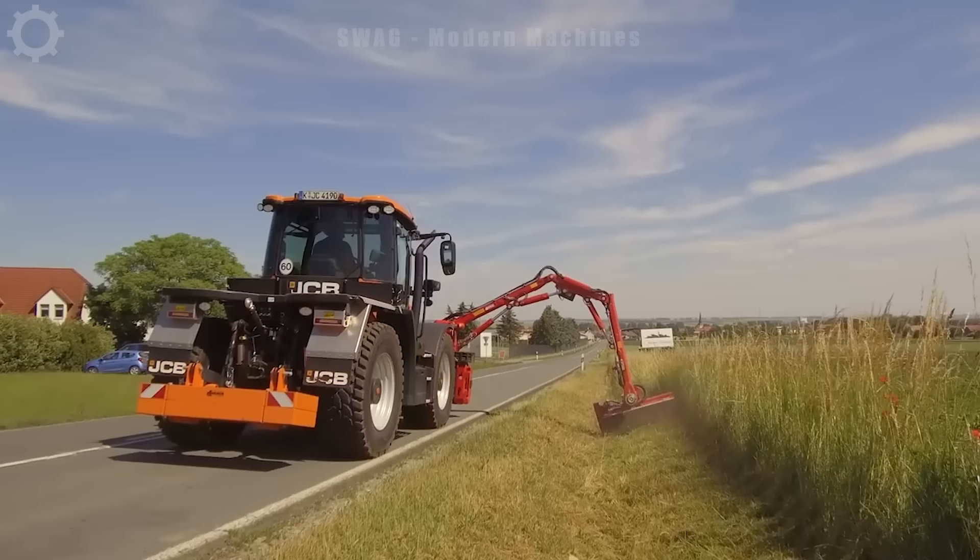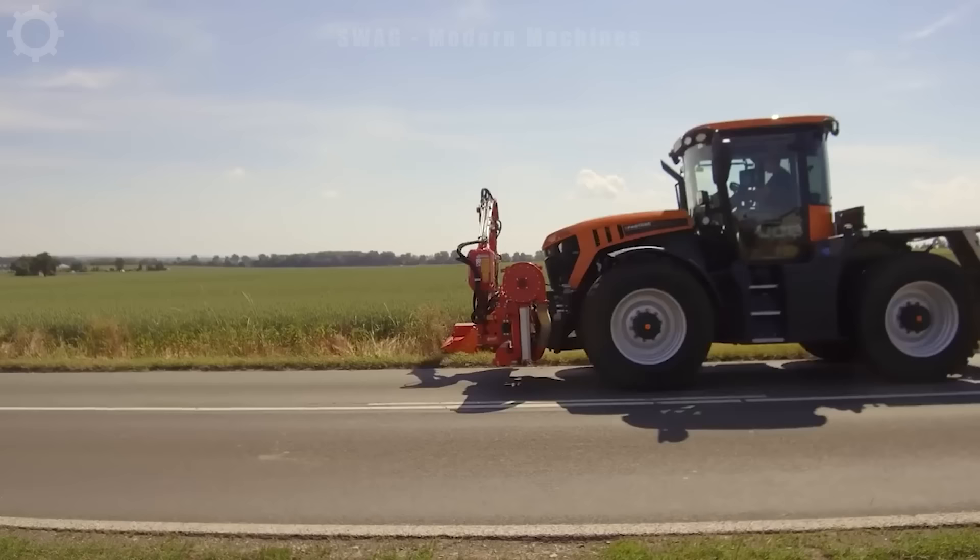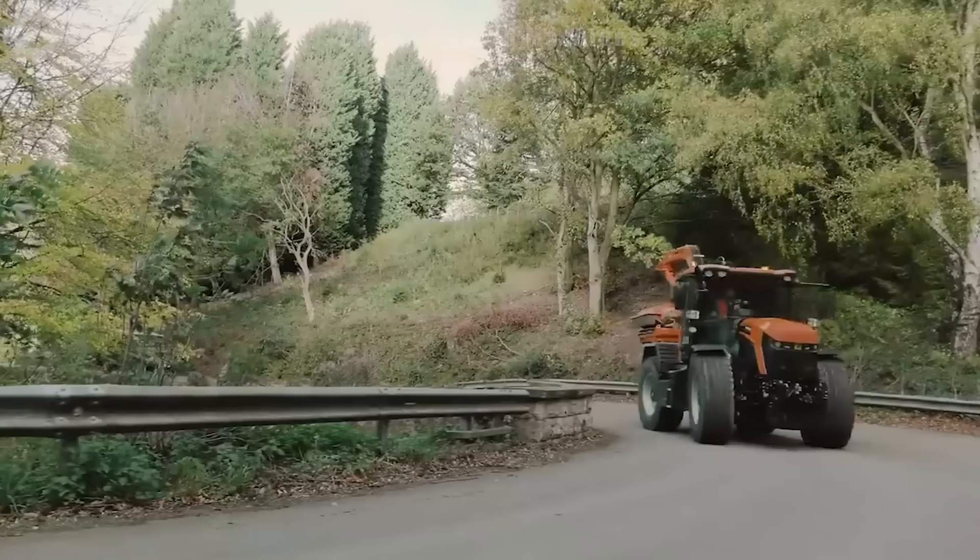Roadside lawn mowers are performing highway maintenance work with remarkable efficiency. In one working hour, this machine is capable of trimming weeds and preserving about 10,000 square feet of road surface.